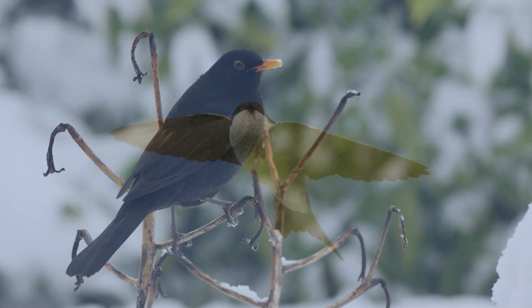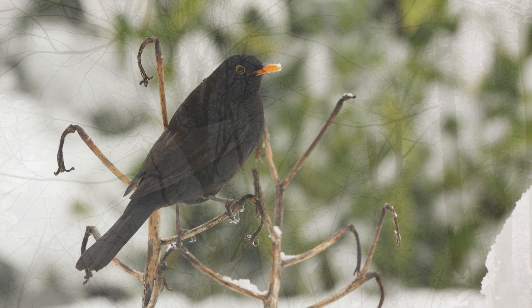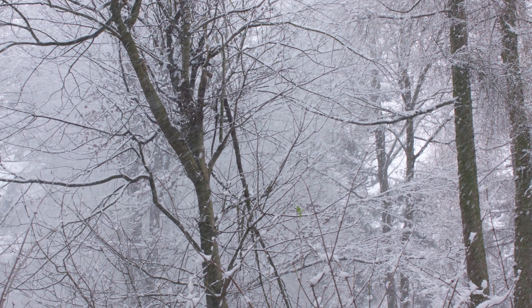Not all birds migrate when the weather gets cold. Those that remain have challenging months ahead. So how do they make it through winter?